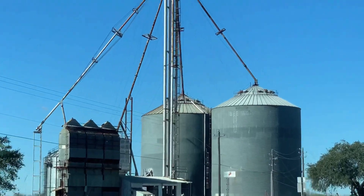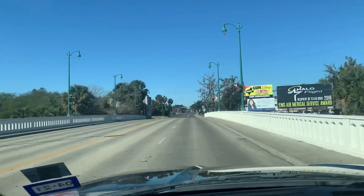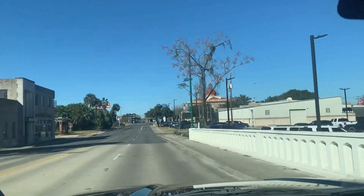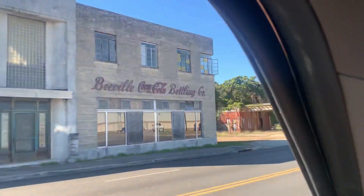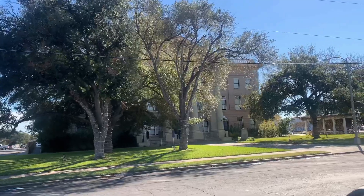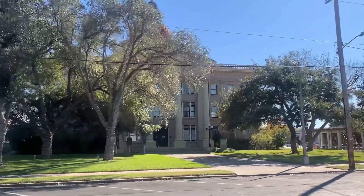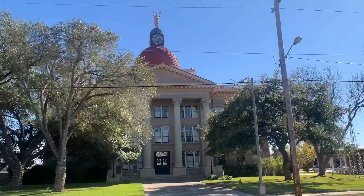Getting into Beeville now. I have only ever taken the highway right by Beeville — I've never been in this little downtown area, and it looks bigger than I thought. Beeville Coca-Cola Bottling Company — that's interesting. And Beeville has a county courthouse. It's pretty cool, though it's not as grand as some of the other ones we've seen.